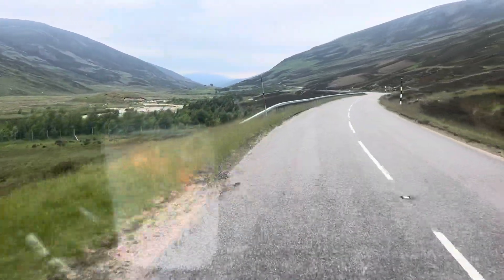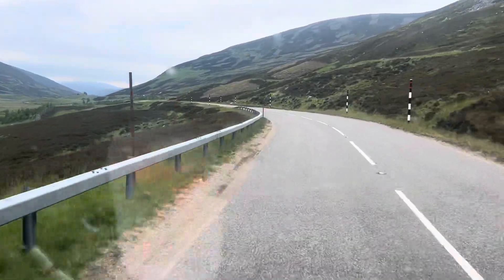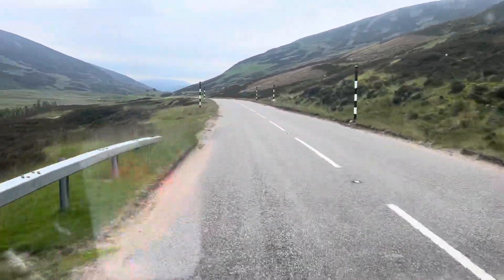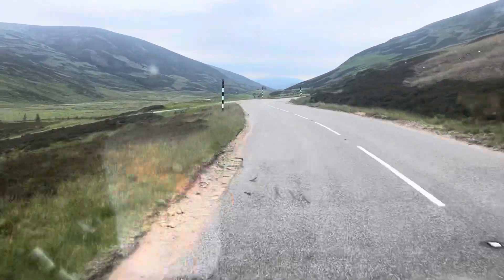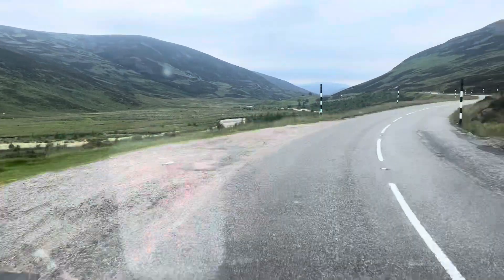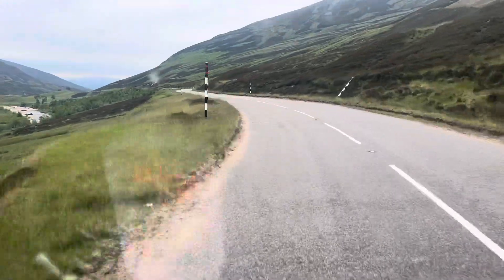What you tend to find as well is that a lot of the riverbanks are really, really bad on the Dee with erosion. And I don't see any attempts at all to minimise the damage — no gabion baskets, no stone, no proper replanting.